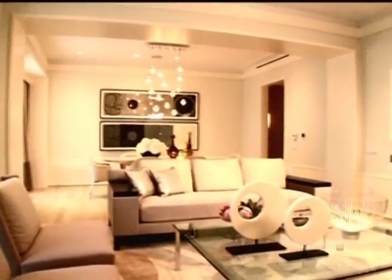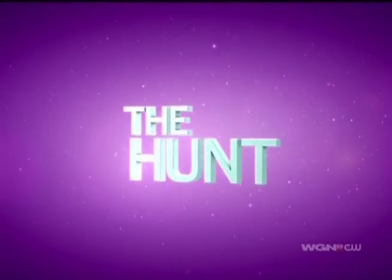It all starts with inspiration. It's the play against the smooth of the rough. Then, the hunt to find the look. Let's shop!